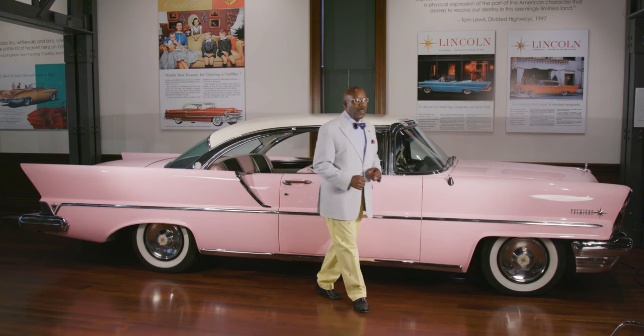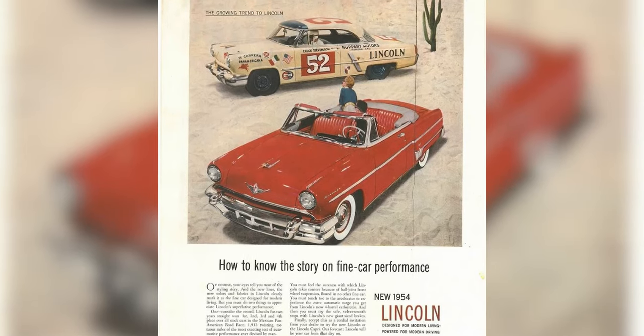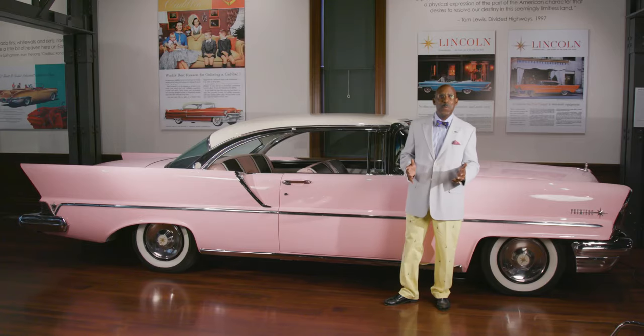Many people don't remember that Lincoln absolutely conquered the Carrera Panamericana race in the early 1950s with a powerful Lincoln Capri V8. That same 368 cubic inch engine beats in the heart of this car, and for 1957 put out 300 horsepower. This car can really move.